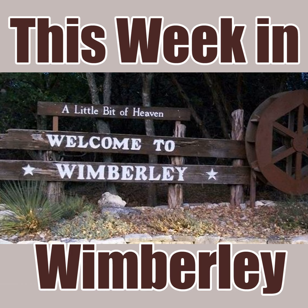Alejandro Escobedo at the Wimberley Playhouse — he was my first big name interview when I was with the Wimberley View. I was a little scared, but he was really nice. Couldn't have been nicer.